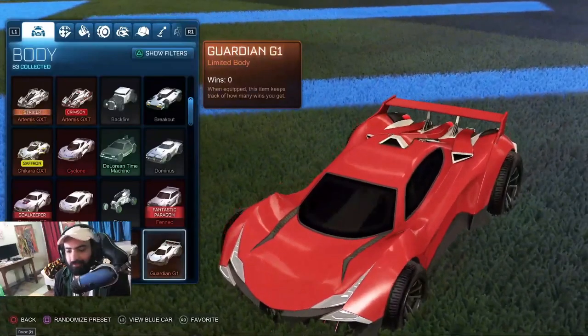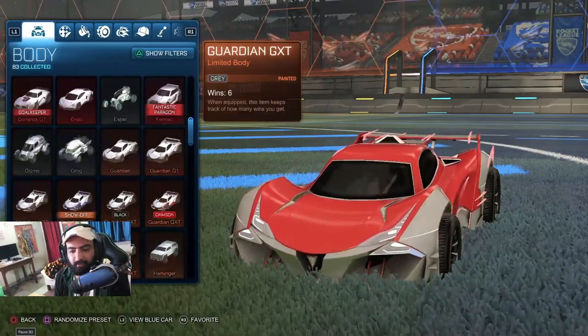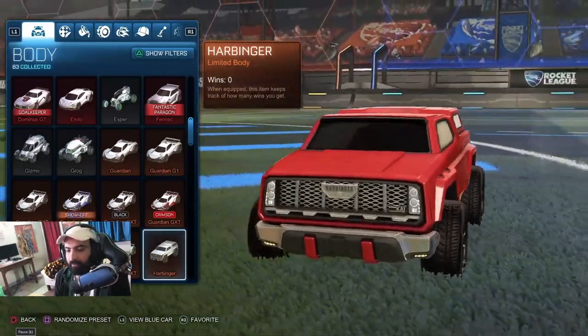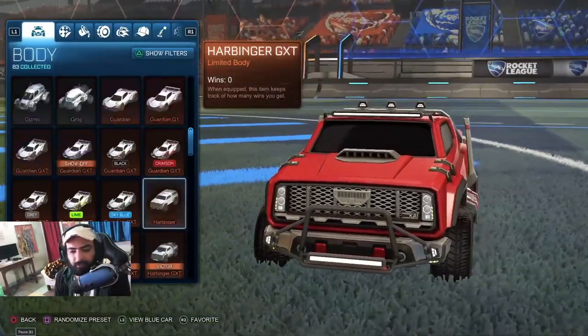Guardian. Guardian G1. Guardian GTX. Guardian GTX Cobalt. Black. Crimson. Grey. Lime. Sky Blue. This is Harbinger — I've never used this car. Looks like a Hummer though. I'm surprised that I didn't use it. It's good, I'll try that.